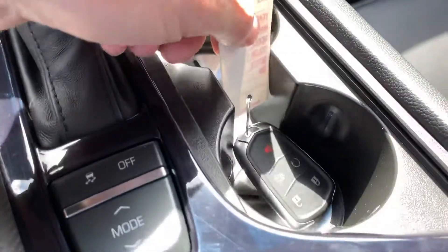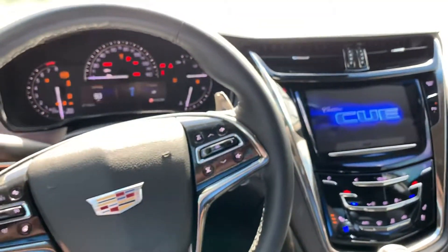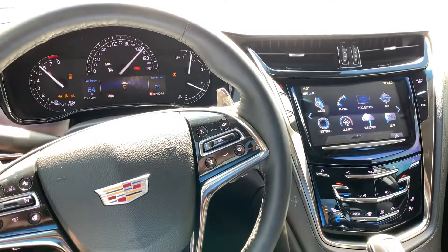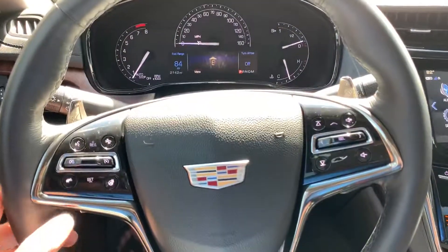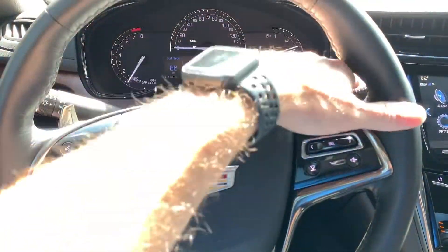It does have a smart key here with remote start — start it up here for you. So 2142 miles, has a heated steering wheel and your paddle shifters.